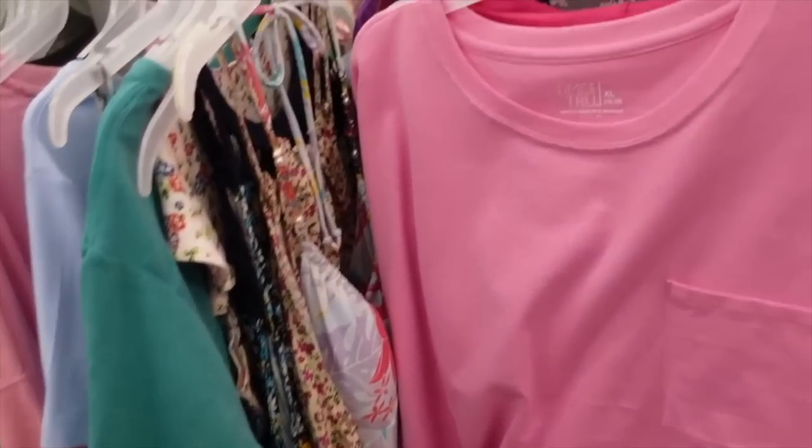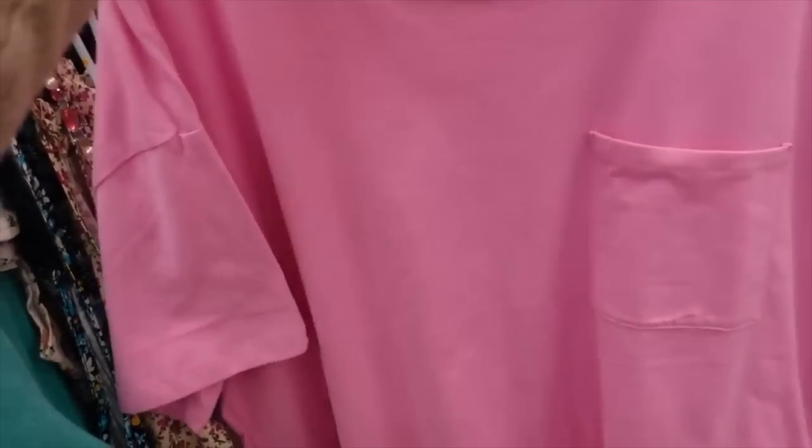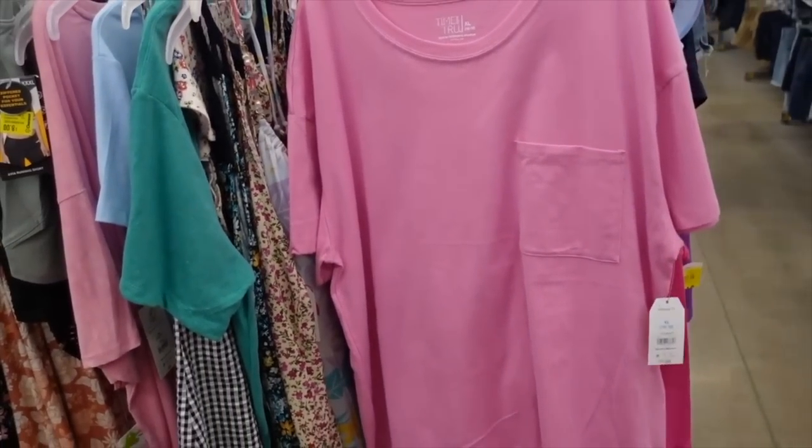Boyfriend tees — these have a bunch of different colors. They're a crew neckline with a drop sleeve, more of a shorter boxy fit with a pocket. There's a seam through the back and they're almost fully stocked. These were $7.98 and now on sale for $5.